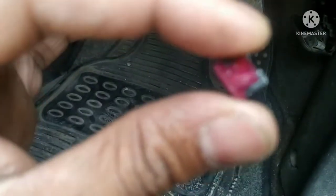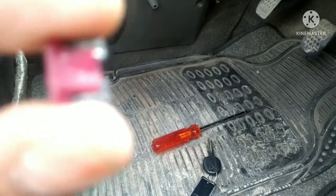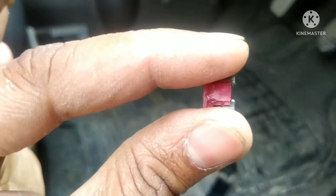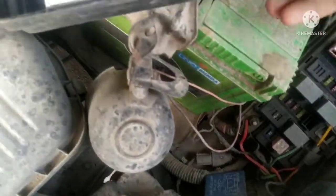Friends, check this out. This is the fuse — the fuse is fine. I will try to show you. This fuse is also fine. The fuses are available and placed in the same way. You press it here and the fuse will come out.